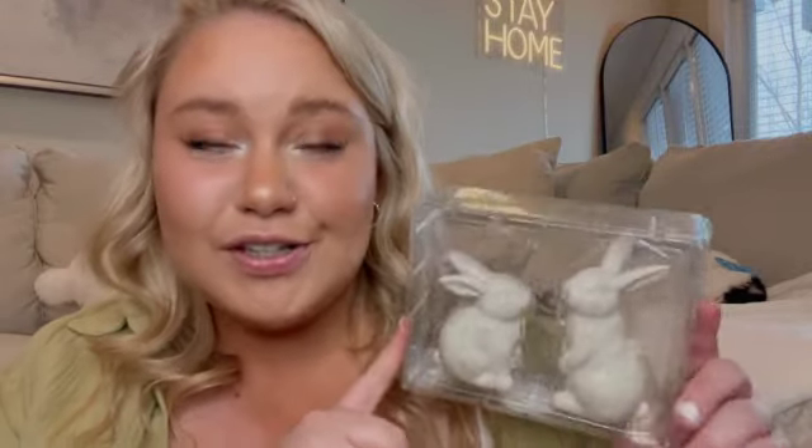The last thing I purchased from Target: I love putting salt and pepper shakers near my coffee station to hold cinnamon or cinnamon sugar for the season. So I purchased these really cute bunny salt and pepper shakers. They're like stoneware but not stark white — they have details of browns and tans in them, which I really appreciate. I think they're going to look super cute near my coffee station.